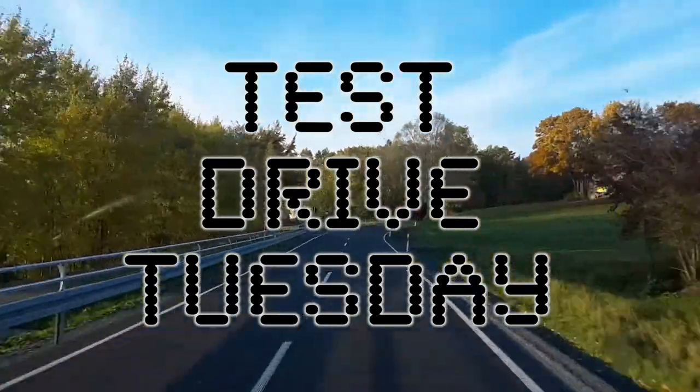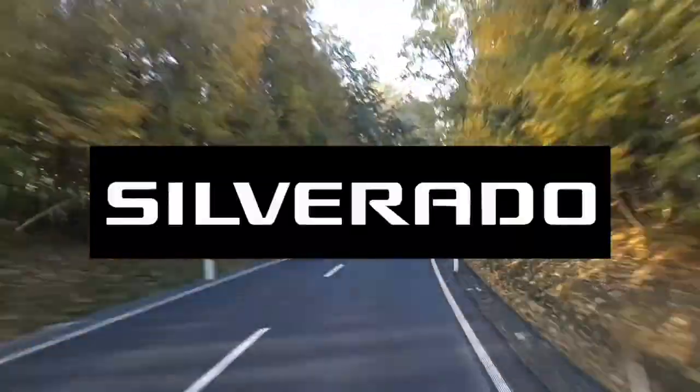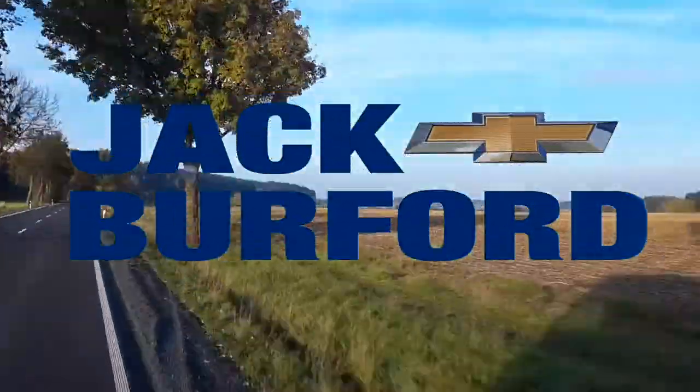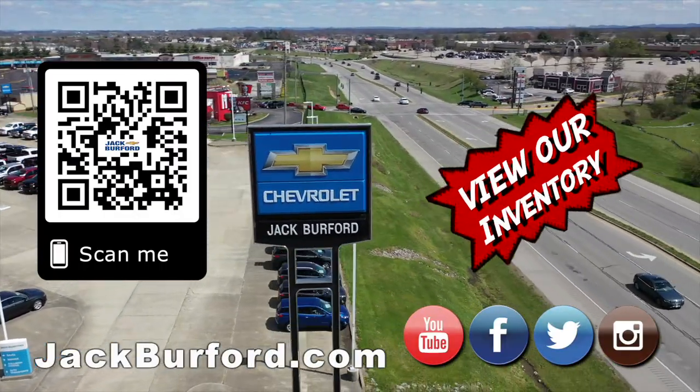This is Drive Tuesday, brought to you by the all-new Silverado, available now at Jack Burford Chevrolet. Check out all the inventory at jackburford.com.